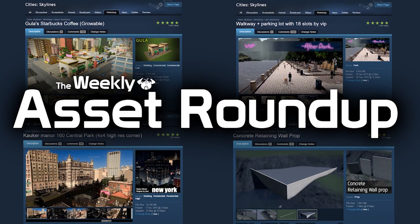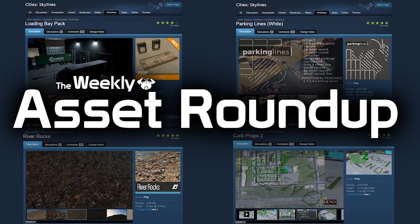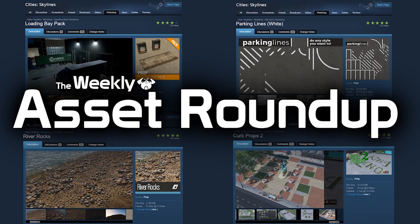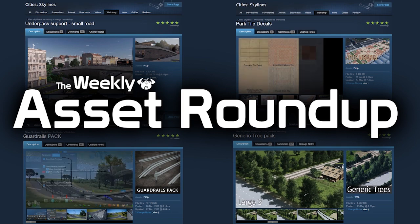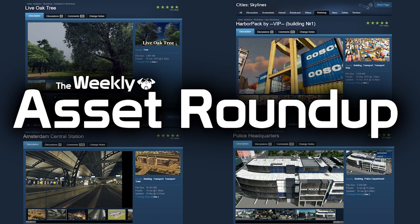That brings us to the end of this week's asset roundup. As always please leave your comments below — let the creators know your thoughts on their models and give inspiration for new ideas and what you'd like to see next on the workshop. Thank you very much for watching. If you haven't already please subscribe and like the video. Until next time, all the best.